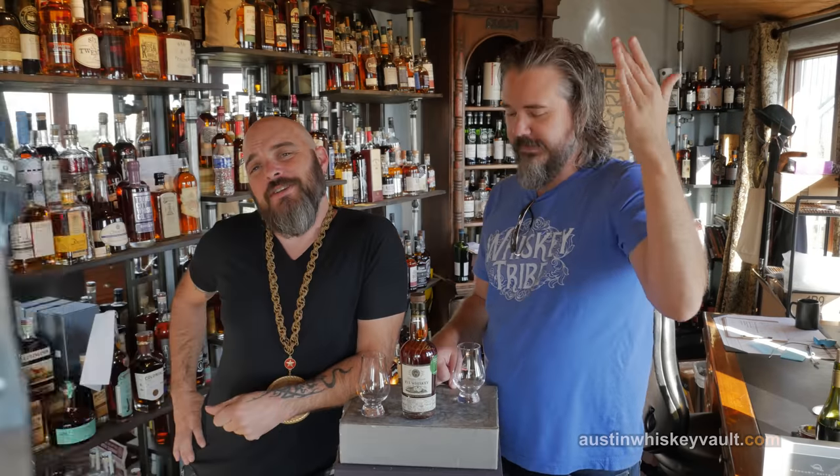Welcome to the Whiskey Vault. I'm Daniel. I am Rex, and today we are drinking, believe it or not, the whiskey.